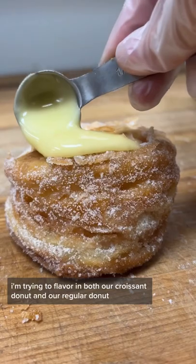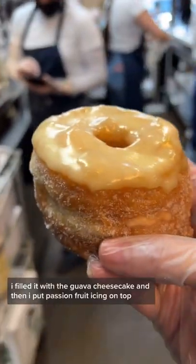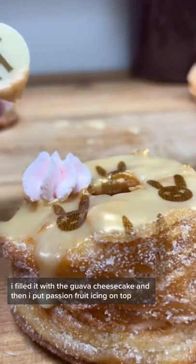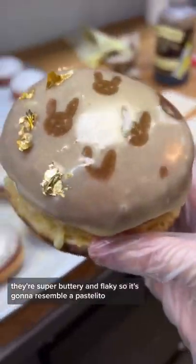I'm trying the flavor in both our croissant donut and our regular donut, because the croissant donut is only available on the weekends. I filled it with the guava cheesecake, and then I put passion fruit icing on top. We make our croissant donuts from scratch and they take three days to make. They're super buttery and flaky, so it's going to resemble a pastelito.